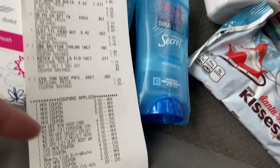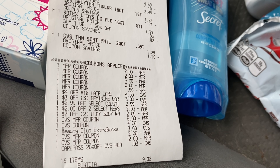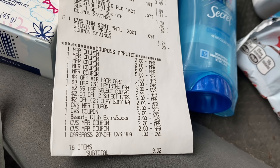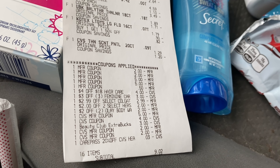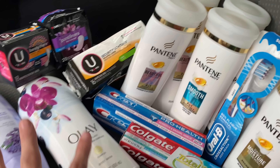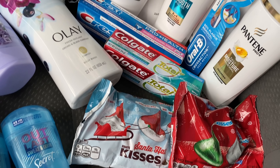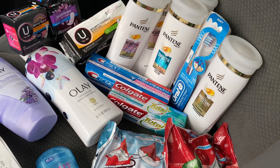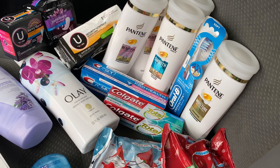On this transaction, I used $16 in Extra Care Bucks and paid with a $10 gift card, so no out-of-pocket cost. If you were completely new with no Extra Care Bucks, you would pay $25.02 and get back: a $10 ECB for the Spend $30 deal, a $5 ECB for the Olay deal, $2 for the U by Kotex, and $2 for the Hershey Kisses — making your final cost about $6.02 for all of those items.